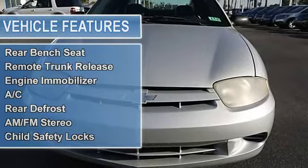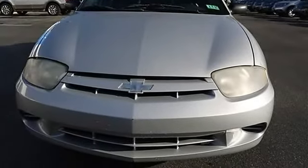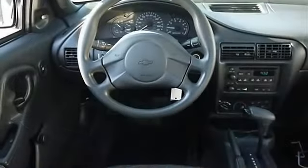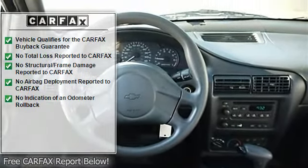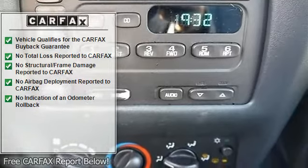Pass through rear seat, cloth seats, bucket seats, rear bench seat, remote trunk release, engine immobilizer, AC, rear defrost, AM FM stereo, child safety locks.